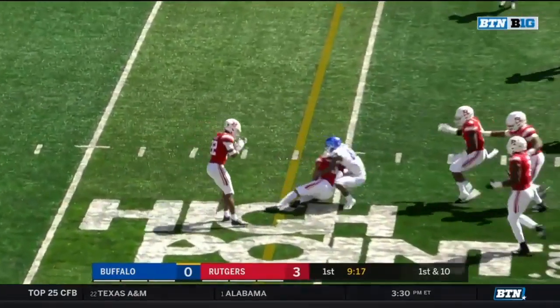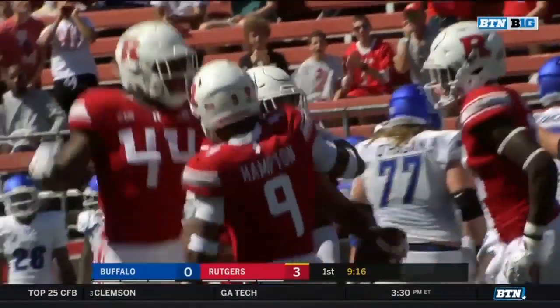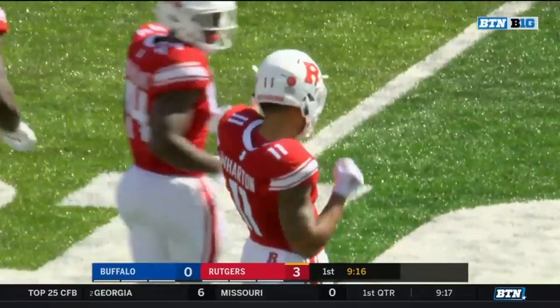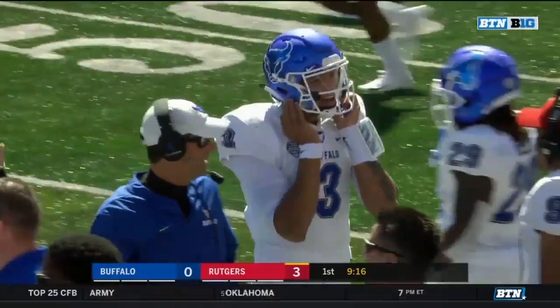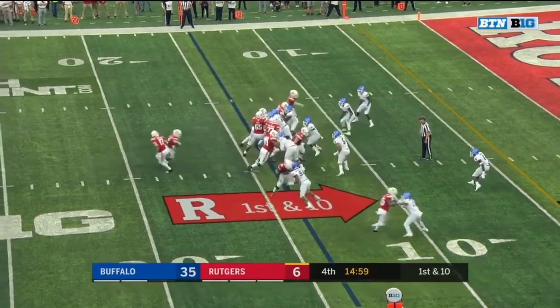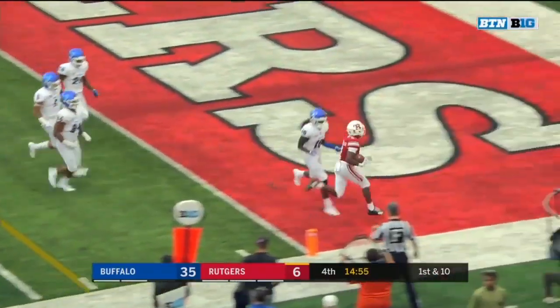A snap throw, and it's intercepted. Isaiah Wharton with a pick — the captain in the secondary has something to cheer about. And that cannon fires just as the Scarlet Knights are building on a drive. First and ten, deep in Buffalo territory.